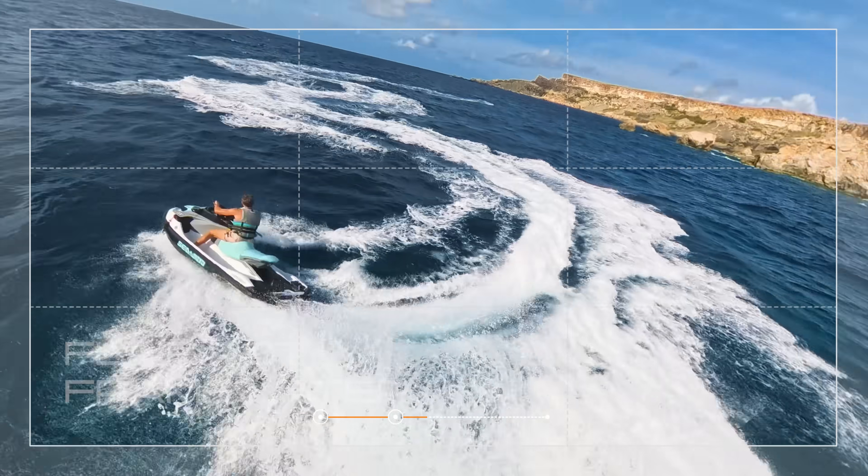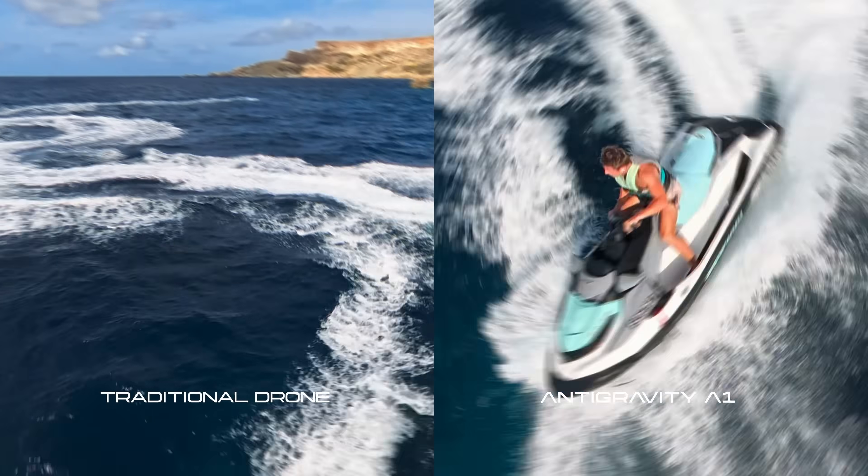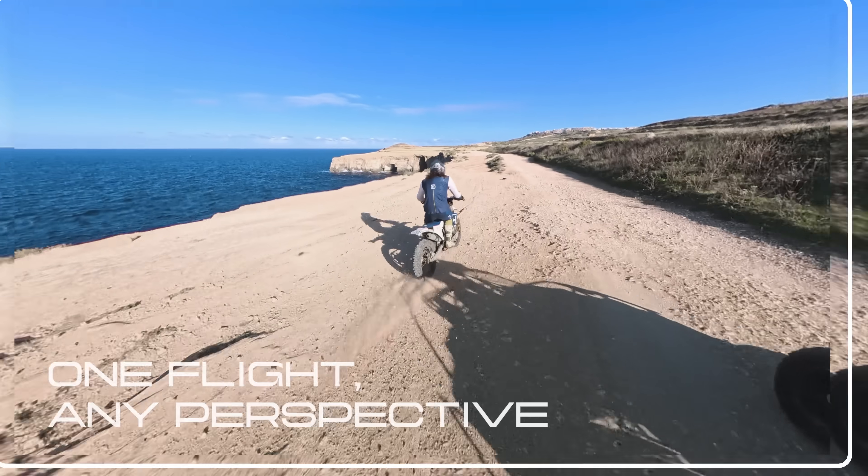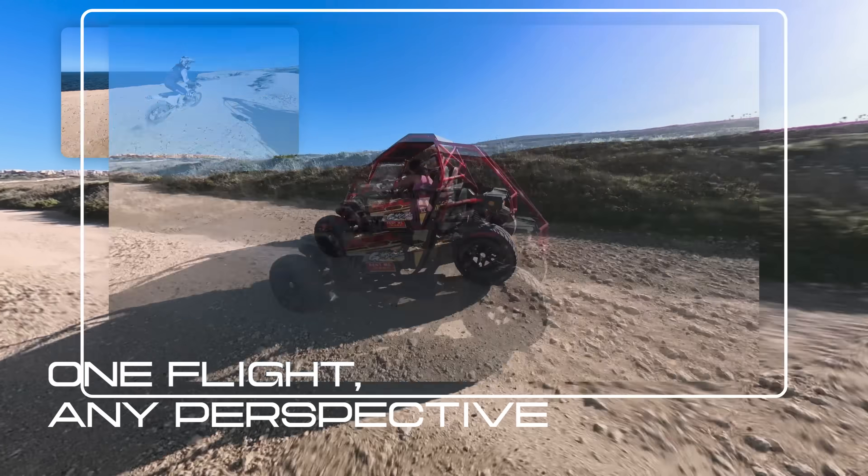While traditional drones demand near-perfect aim, enjoy the action and frame it later. Never miss the shot. Create endless stories with just one take.